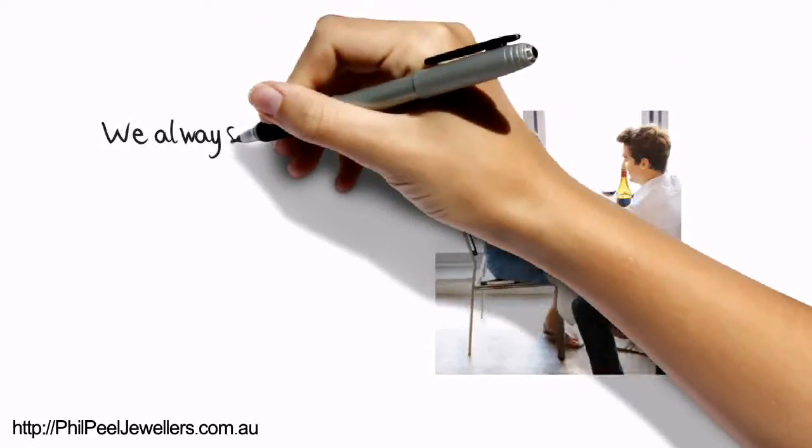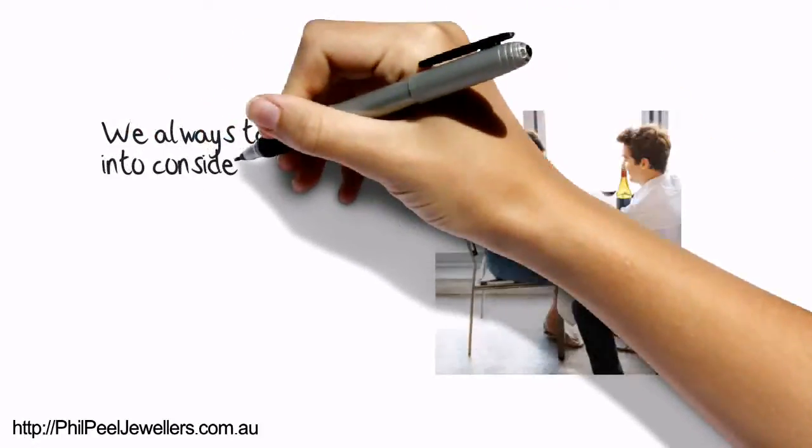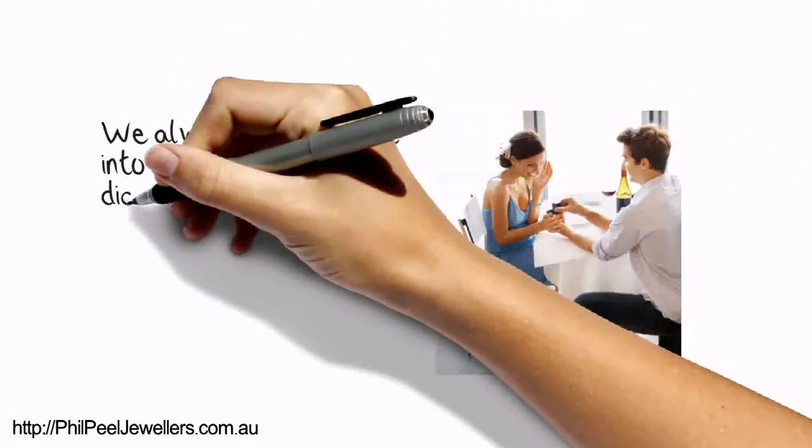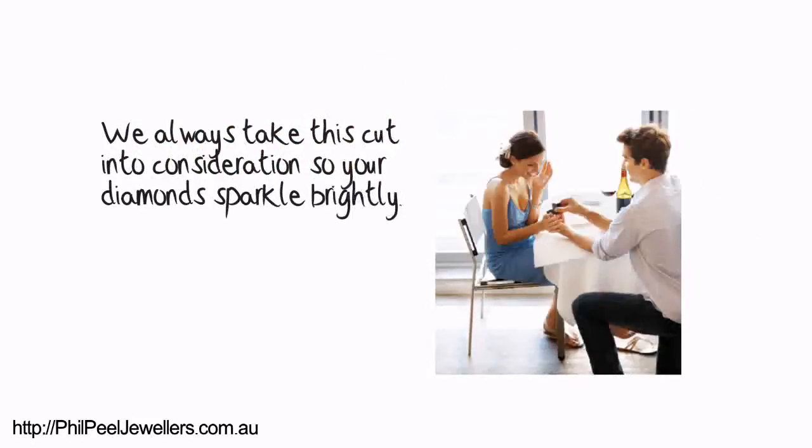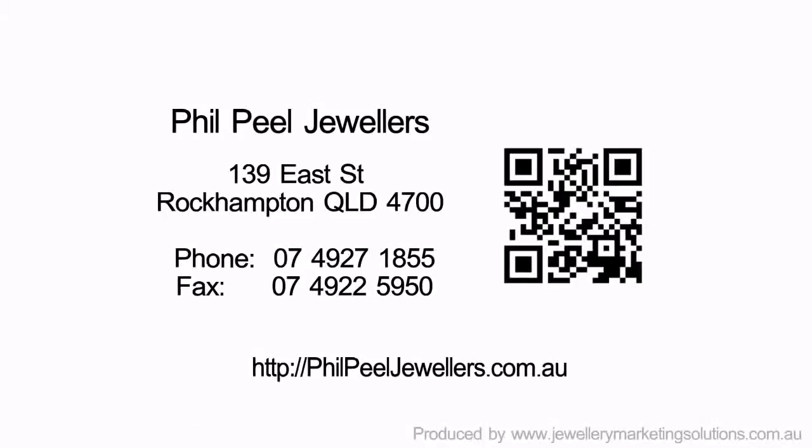When we choose our diamond rings, we always take this cut into consideration, to make sure that the sparkle in your ring shines brightly. For more information about buying diamond rings, talk to our expert consultants.